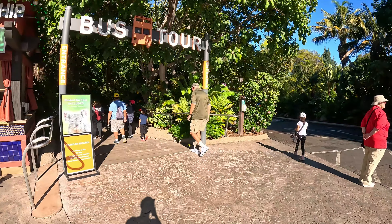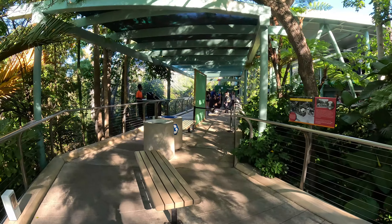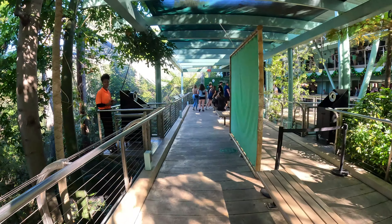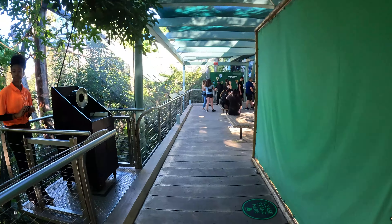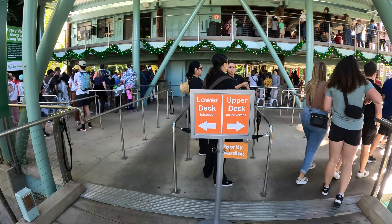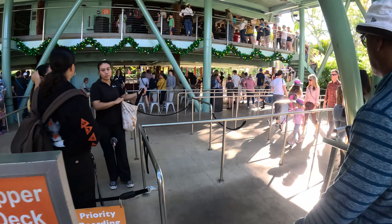In this video, I will go over what I recommend visiting and how to get around the zoo. Before you visit, download the San Diego Zoo Travel Guide App to get the most out of your visit. You can find directions to your must-see animals, dining options, and shopping experiences.